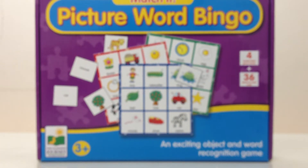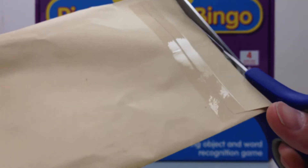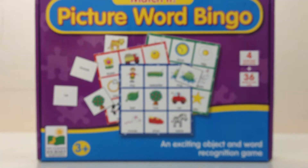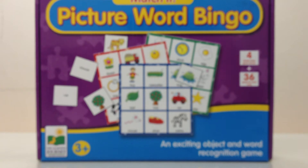I'll go ahead and bust open these packages. There's no bubble wrap or anything, so it'll be interesting to see how well these came to me. I do have some pretty fun stuff coming in later on in the week, so be on the lookout for those videos.